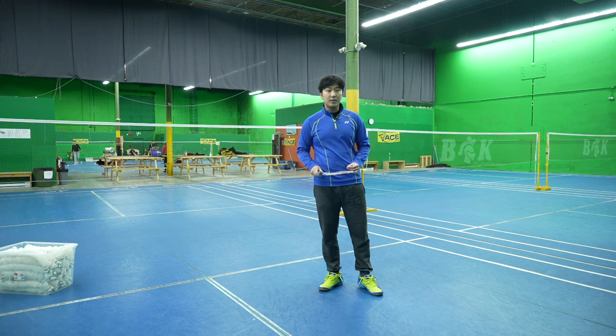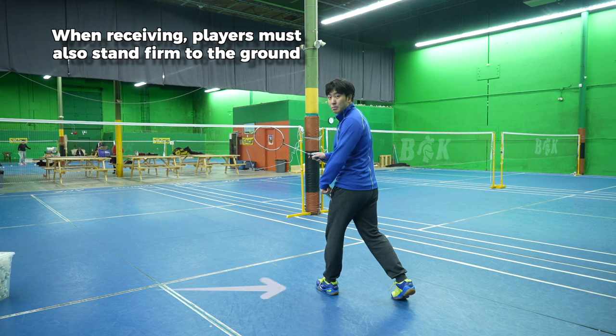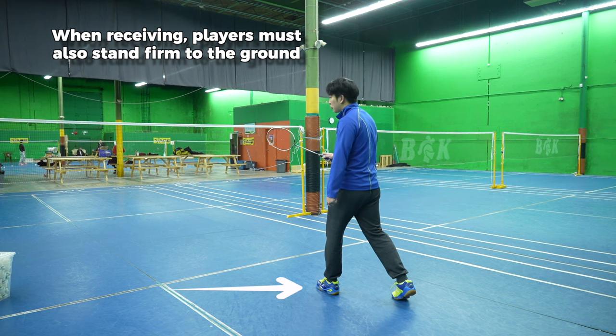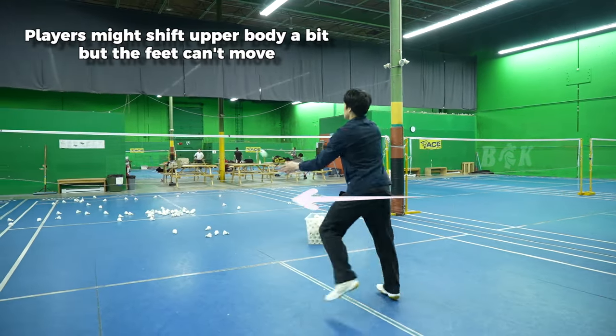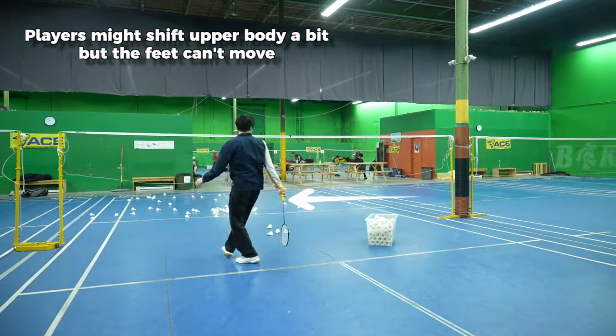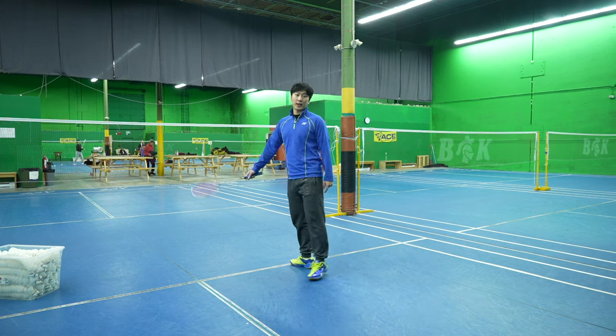Same for receive of serve. When you're receiving serve, your feet cannot move until your opponent has struck the shuttle. A lot of people might cheat their momentum — they might go forward a little bit to get the shot earlier, but their feet cannot leave the ground until after the shuttle has been struck.